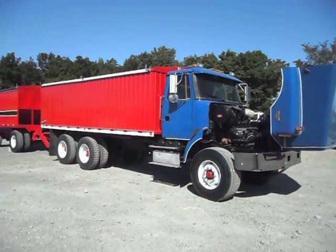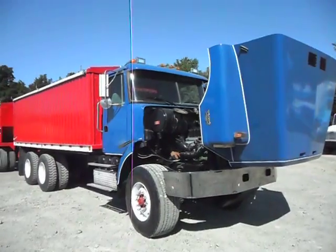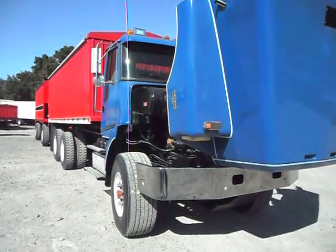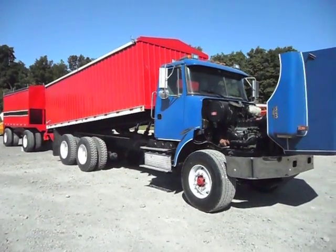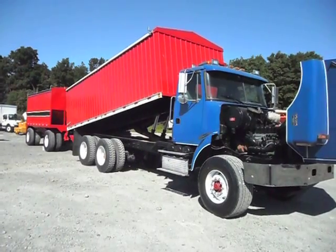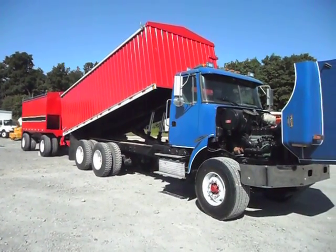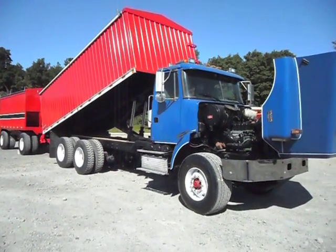What we're going to do is come around here and I'm going to show you where we engage the PTO right here on the driver's side. Let's just focus on the body going up. John's got her engaged — look at that. At an absolutely flat idle, that body goes up fast. I'm telling you, we never like to waste time. Look at that sucker go up.